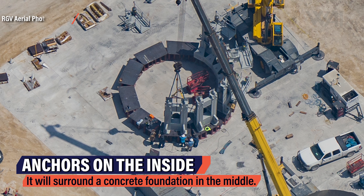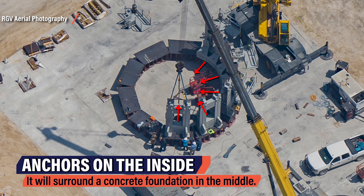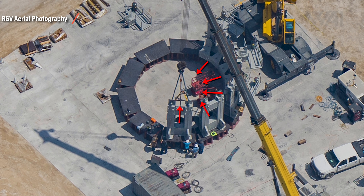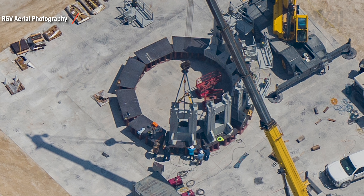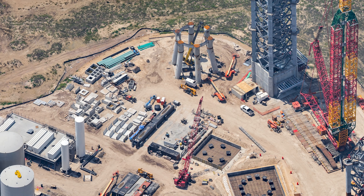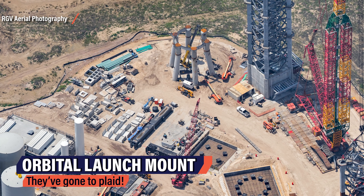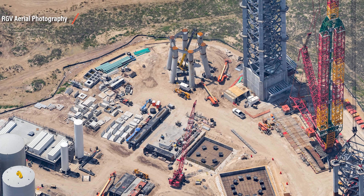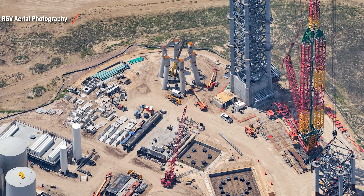Looking at RGV's pictures shows that these anchors are on the inside of the ring currently being built. So this element, whatever exactly it is, will be placed around a concrete foundation, which rules out any use at the orbital launch mount or the tower. Everything seems to happen at the same time right now — while the staging area has begun construction, SpaceX is also working on the orbital launch mount, the support tower, and the fuel farm.